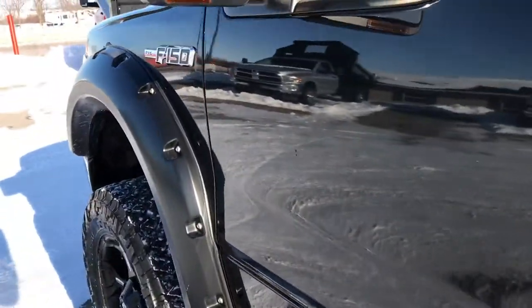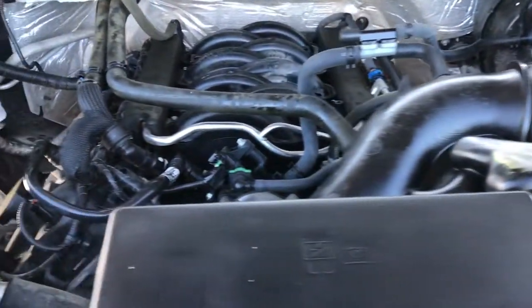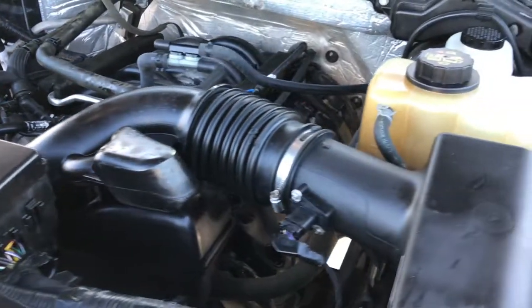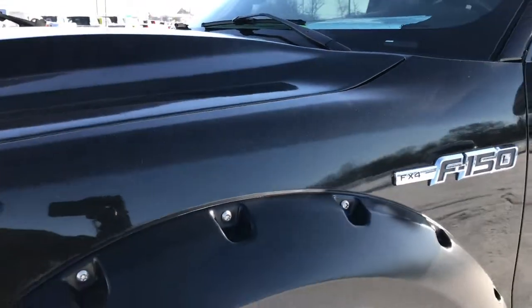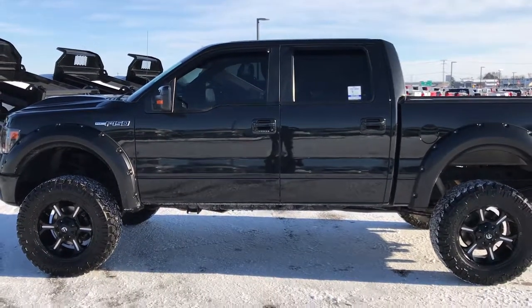5-liter V8 motor. Has a Motorcraft battery in it — that's usually a good sign it was always serviced at a local Ford store. Engine bay is very clean. Runs very smooth. This truck has been fully safetied and inspected by our service shop. Has a fresh oil and filter change. All the fluids have been checked and topped off. The truck has been gone through mechanically 100% and is 100% ready to go.